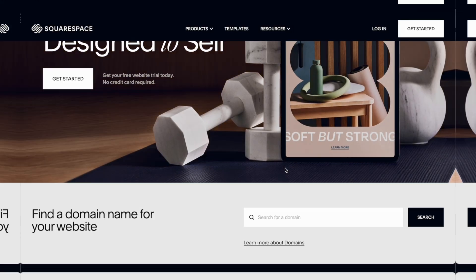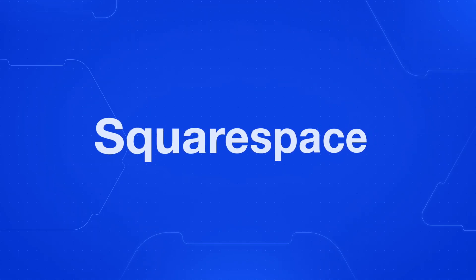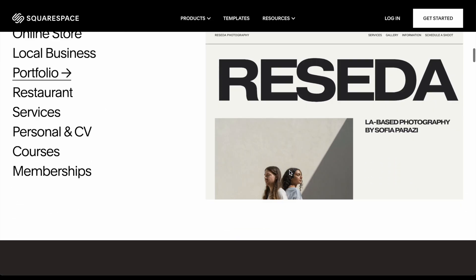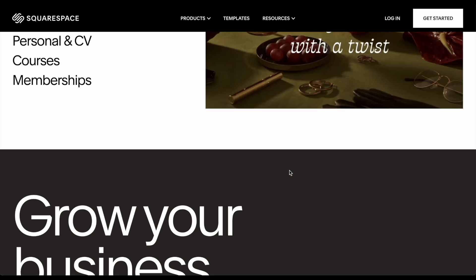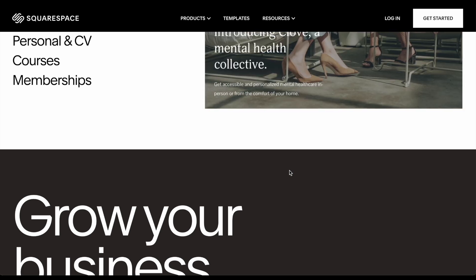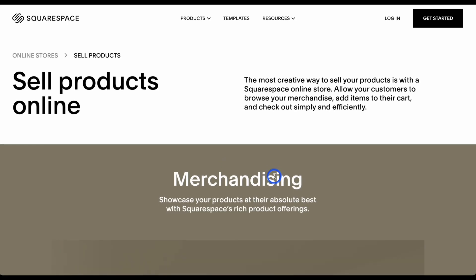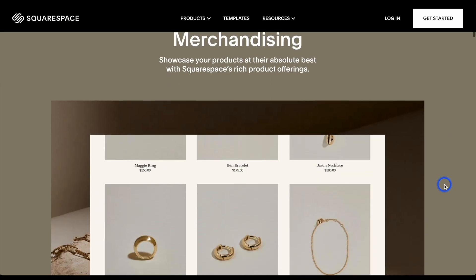Option one is Squarespace. You might have heard of Squarespace — a lot of people think it's used for very simple business websites, but it's added a lot of features over the years so that you can now integrate e-commerce capabilities into your website and go sell products. It gives you a good overview of what kind of things you can do and what features they have.